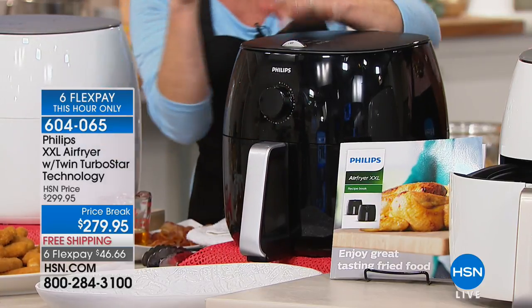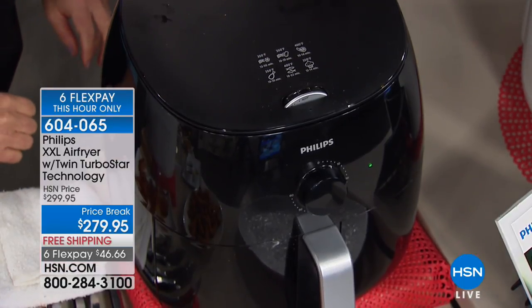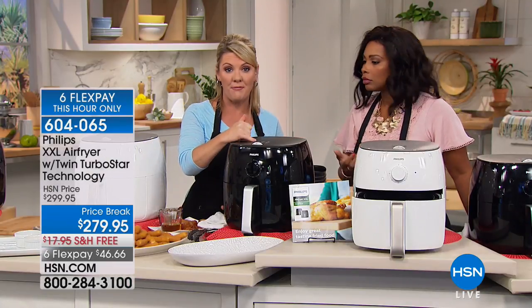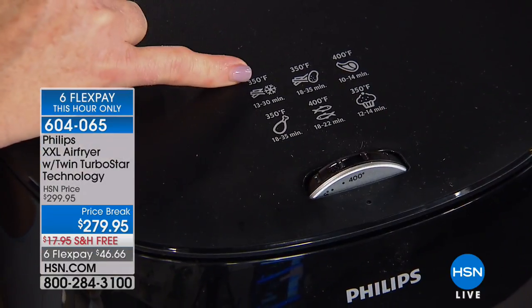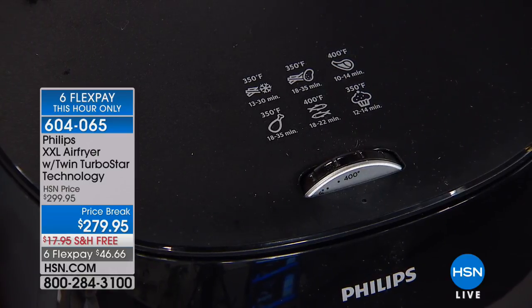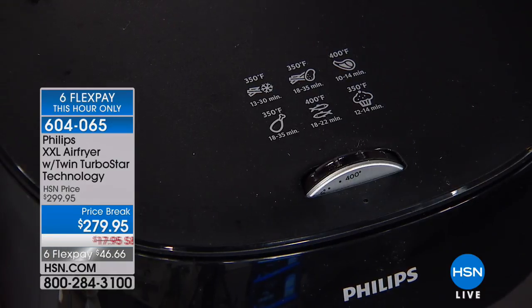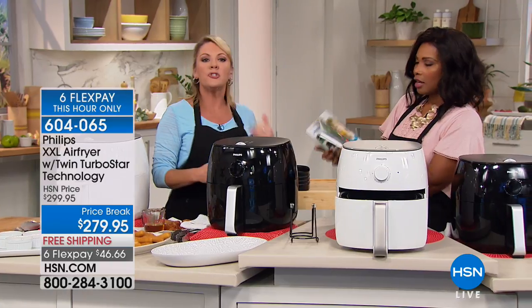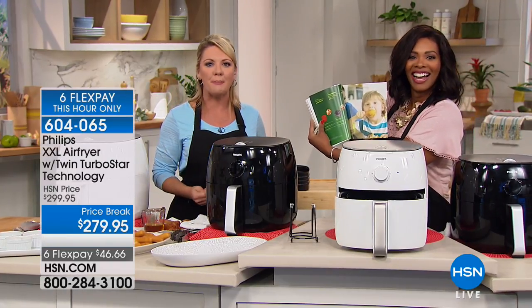How do you know how much time to cook the grilled cheese or the bacon? First of all, on top of every single Philips air fryer there's a great little cheat sheet that gives the suggested temperature and time for different foods — like chicken, frozen foods, and baked goods. Also, you're getting a recipe book with full color photographs and lots of great ideas — grilled cheese is in there — so that you have lots of different options.